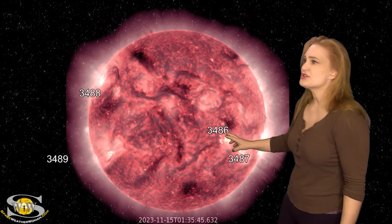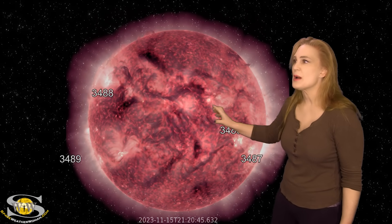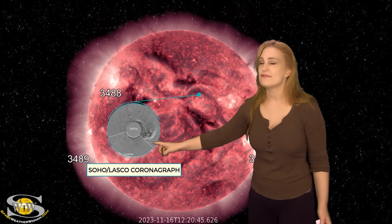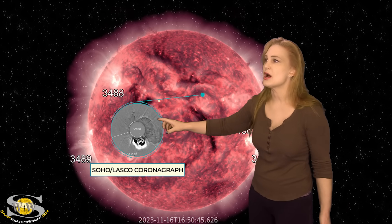Space weather this week is keeping with the theme of Earth-directed solar storms. As we take a look at our Earth-facing disk, we don't have a lot of regions that are very active. In fact, region 3486 and 87 have been pretty quiescent the last couple days. But take a look at this filament right here — on the 16th, it erupts in this big puff. We do have a coronagraph view, and it's got a few solar storms that were launched at the same time.